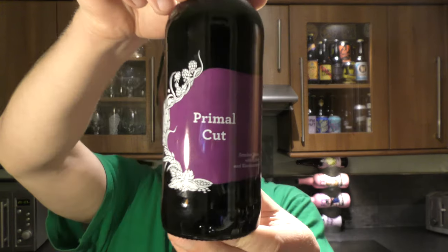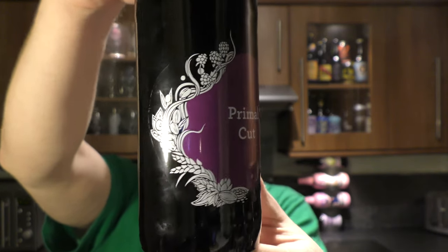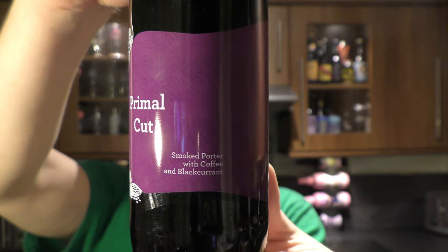It's beer o'clock on Relo Craft Beer. Today we've got a beer from Siren Craft Brew and it's a bottle of their Primal Cut. It's a smoked porter with coffee and black currant. Didn't that sound fantastic?